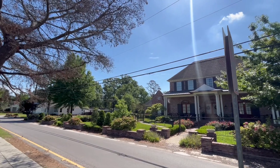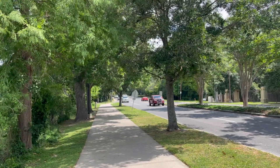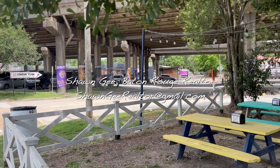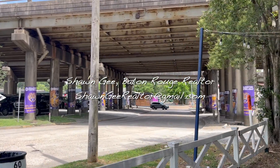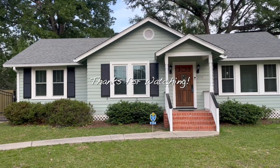And now you know why people love South Downs. If you enjoyed the neighborhood tour, please leave a like and subscribe — it helps the channel a ton. As always, if you're looking to make a move to the greater Baton Rouge area, I'd love to connect. All of my contact information is in the description down below. Thanks for watching, and I'll see you in the next one.